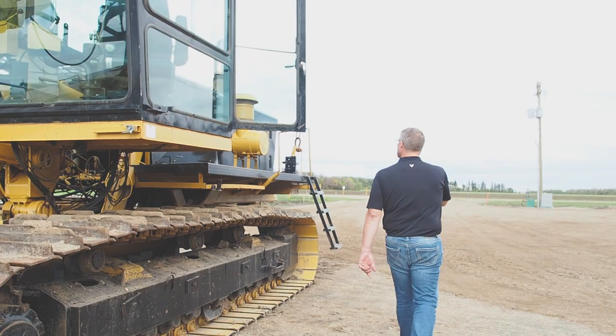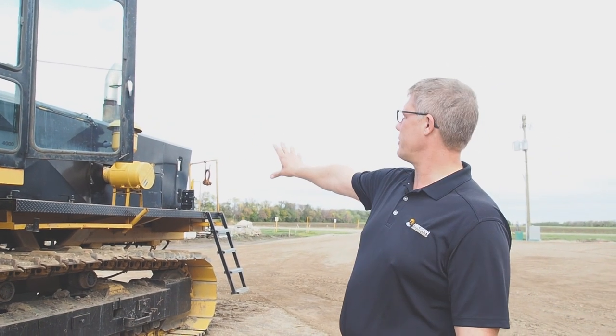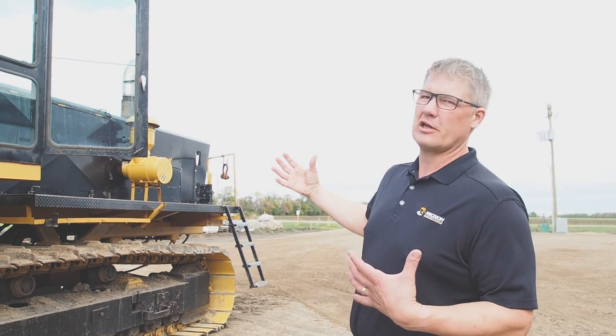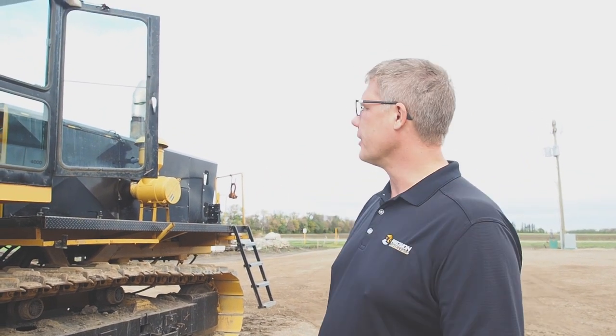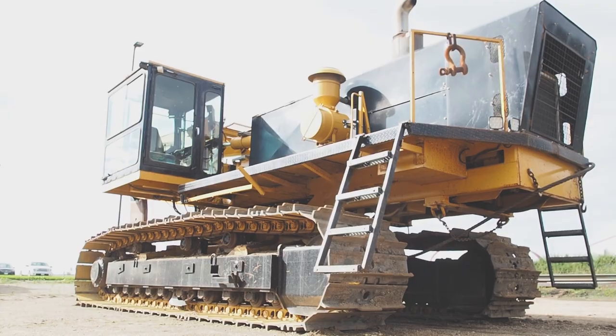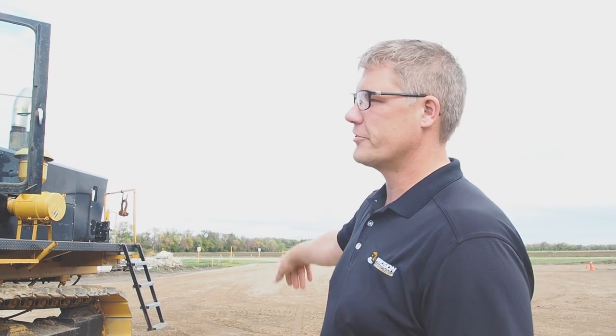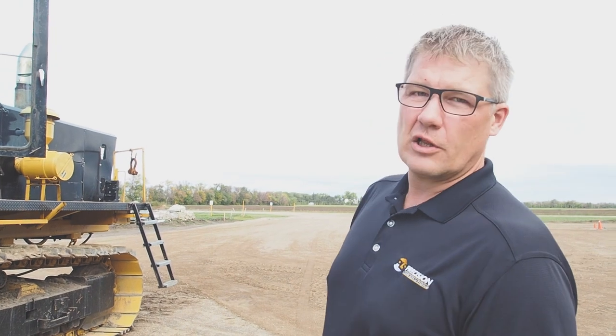We did quite a few modifications after we bought it. We enclosed some of the hood because there was a lot of noise getting into the cab and I was concerned about my hearing, so we put some insulation on it and enclosed the side of the engine compartment to keep noise out. We put some nicer ladders on for accessibility, and we did a lot of work to the electronics and hydraulic side. I learned a ton about hydraulics, automation, and machine control on this machine.